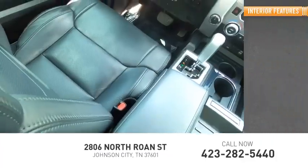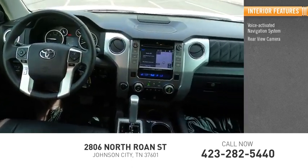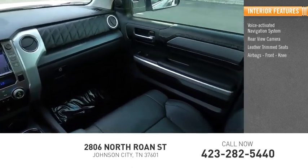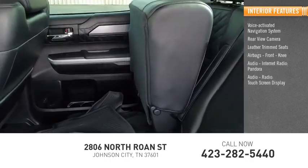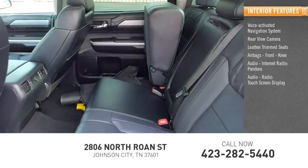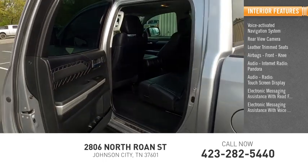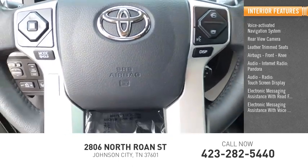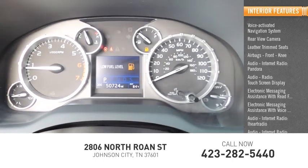Inside you'll find a voice-activated navigation system, rear view camera, leather trim seats, airbags, front knee airbag, touchscreen display, electronic messaging assistance with read function and voice recognition, and audio with internet radio including Pandora, iHeart Radio, and Slacker.